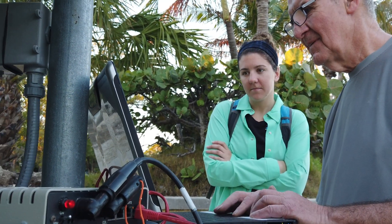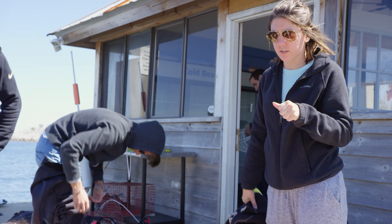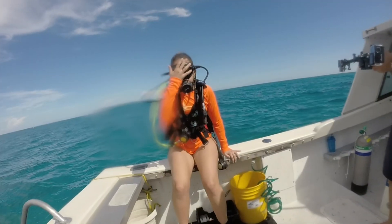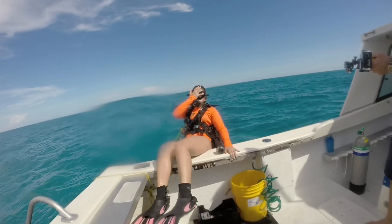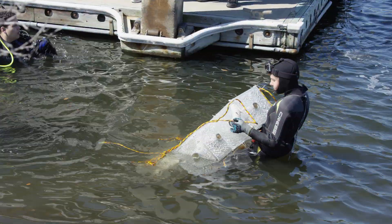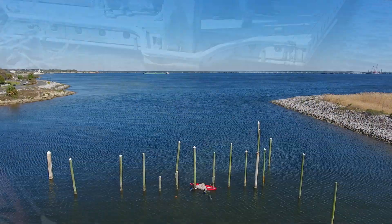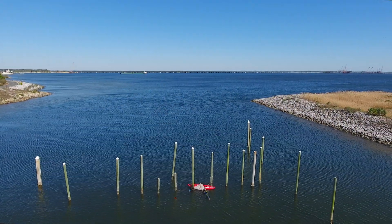My name is Jessica Volek. I am a research associate here at IHMC. My main focus here is the marine biology aspect of everything, of all the work that we do. We do a lot of environmental stuff and underwater technology development, and I focus on the biological impact that it has.